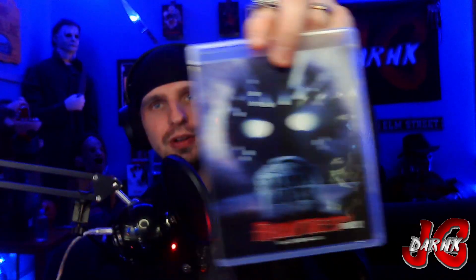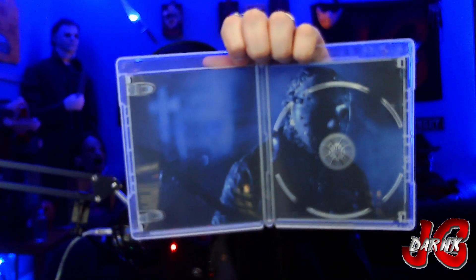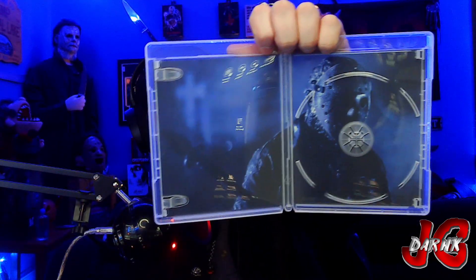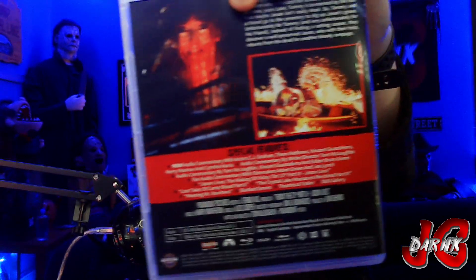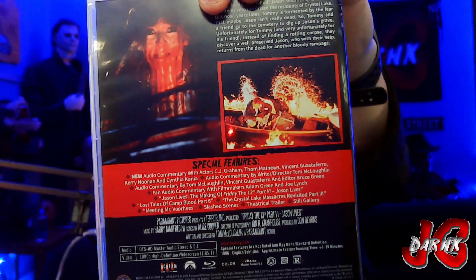Next up, Friday the 13th Part Six: Jason Lives. We got that, of course the original cover art, then we got the disc. Some of them don't have a reversible cover — some are just stills on the inside — which we got for Part Six: Jason with his piece of the gate or spear, whatever you want to call it. Let me go to the back so you guys can see the special features. There we go. That is Friday the 13th Part Six.